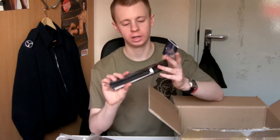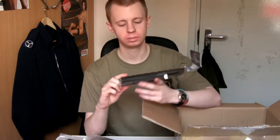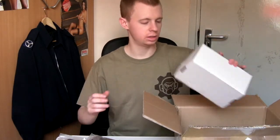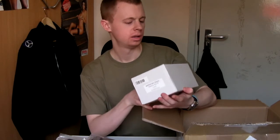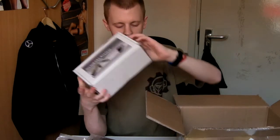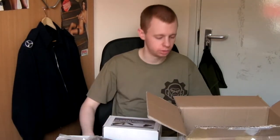And then we've got, again for my VAL, the scope mount base — 20mm rail — replacing the top cover. King Arms again. And the Action M4/M16 RAS adaptor for AKs, specifically any TM AK. So yeah, that's a quick list.